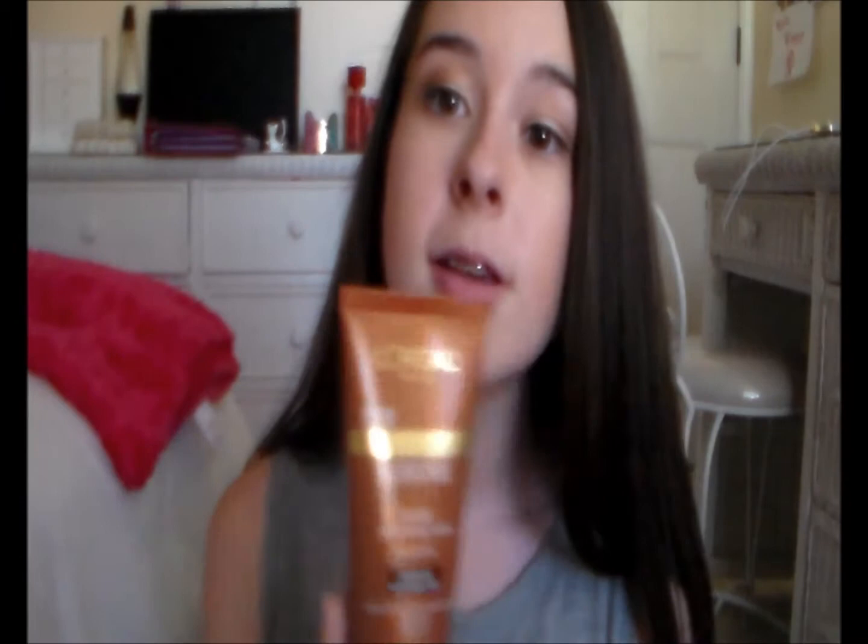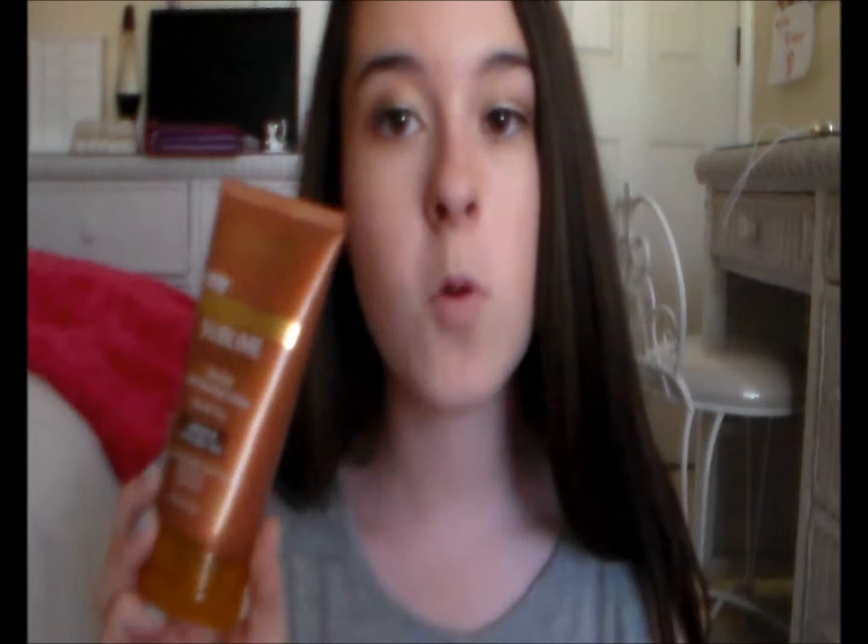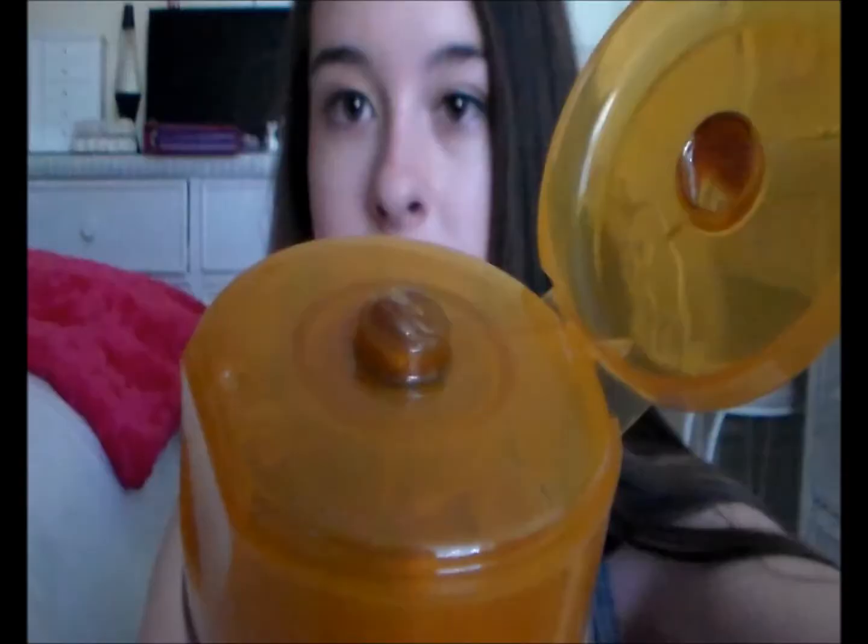You can basically find this at any drugstore like Walmart, Walgreens, or CVS — they all pretty much have it. I also got the L'Oreal Sublime Bronze towelettes but I didn't like those; I liked this lotion a lot more. It has a bronzy color to it and you just squirt it out. This is the instant tan one.